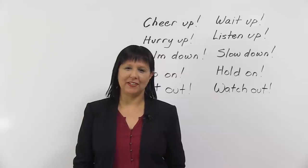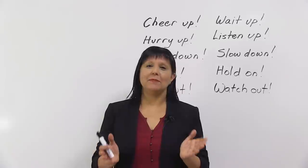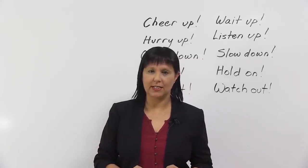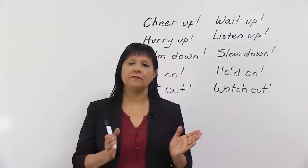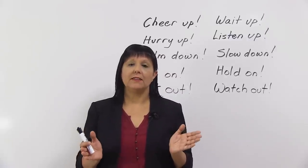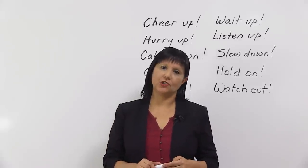Hi, I'm Rebecca from engVid. Do you wish you could learn English really quickly? Well, you can. Because in this lesson, I'm going to teach you ten common expressions in English which are really short and easy to learn. Now, technically, these are phrasal verbs, but that doesn't matter. What matters is that they are actually used as complete sentences or commands in English.